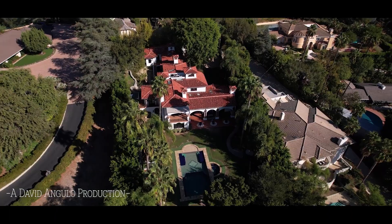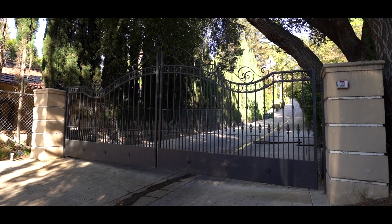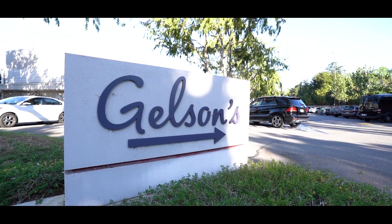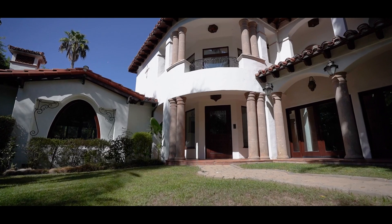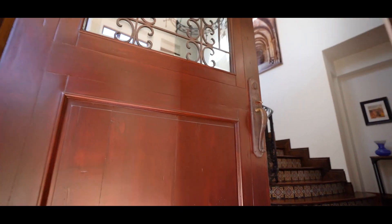The privacy and security of this double-gated private street is hard to beat. There are only three homes behind the main gate, with another grand gate securing our primary residence. It's close to Gelson's Market and other convenient shopping and restaurants, as well as easy access to major freeways. This ideal location is close to everywhere you want to go, but so special you might never want to leave.